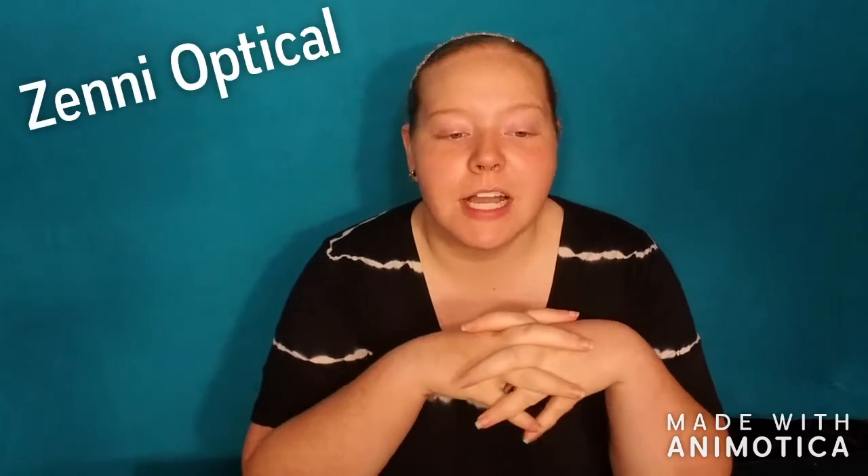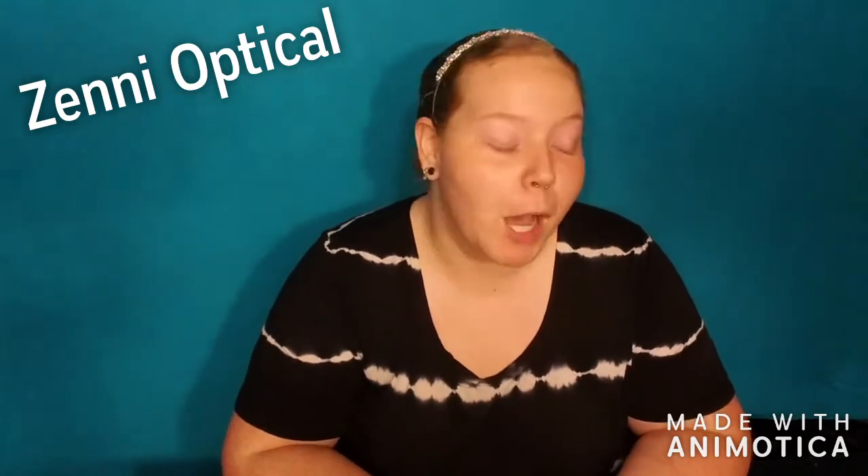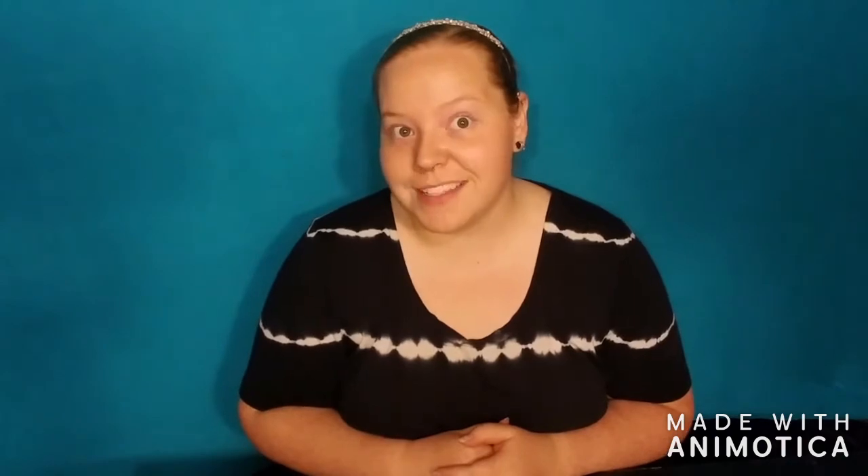Hey everybody, I'm Axel and today we're going to be talking about some glasses that I ordered off of Zenni.com. This is not a sponsored video, even though it would have been nice if it was. Zenni is just an online store that has cheaper glasses. My contacts have been bothering me lately and my old glasses are the wrong prescription — they're an 8-year-old prescription — so I needed new glasses anyway.